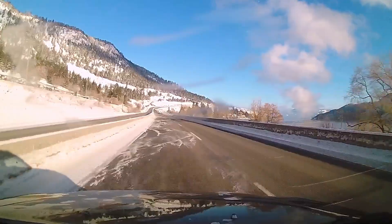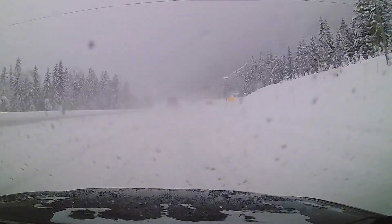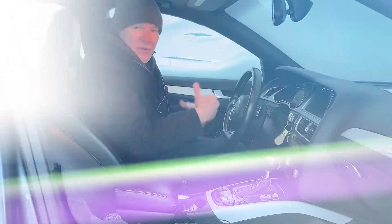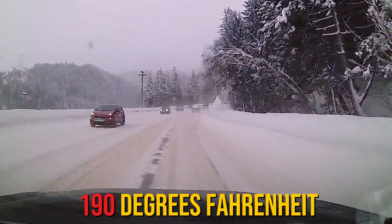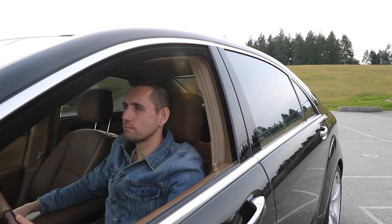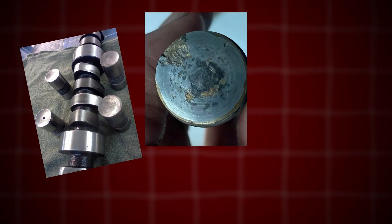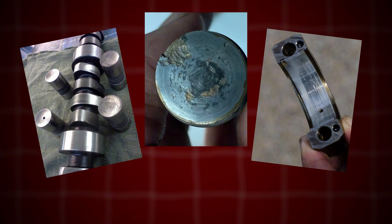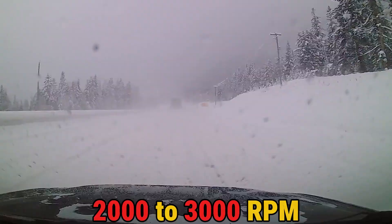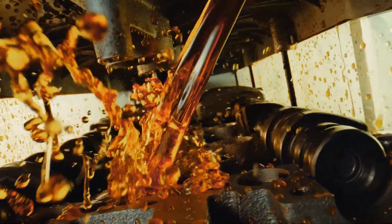Avoiding high RPMs when the engine is cold is particularly emphasized, as this can cause excessive wear. Letting the engine fully warm up — reaching normal operating temperature of around 190 degrees Fahrenheit — is crucial during this period. You should avoid extended idling during the initial break-in period, as this can cause severe damage such as flat camshafts, seized wrist pins, and spun bearings. The recommendation is running the engine at approximately 2,000 to 3,000 RPM for 20 to 30 minutes during initial break-in to ensure proper seating of rings and lubrication of components.